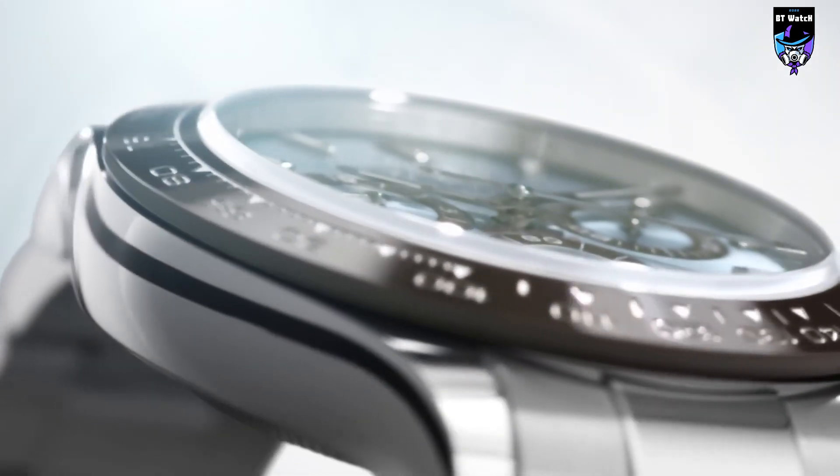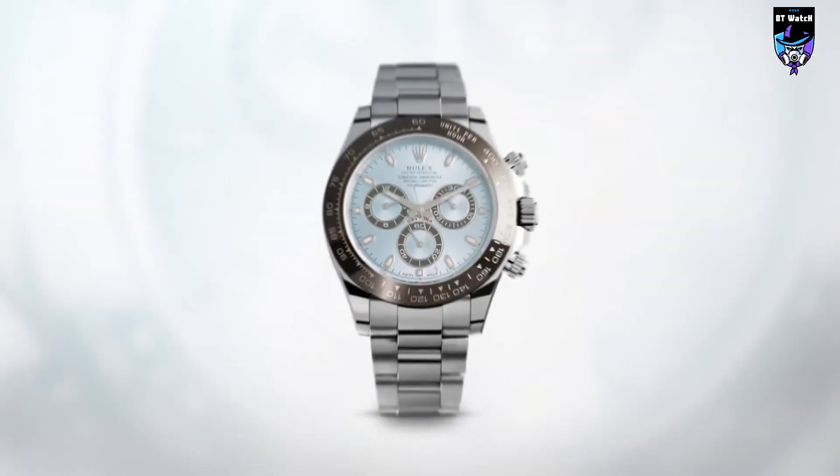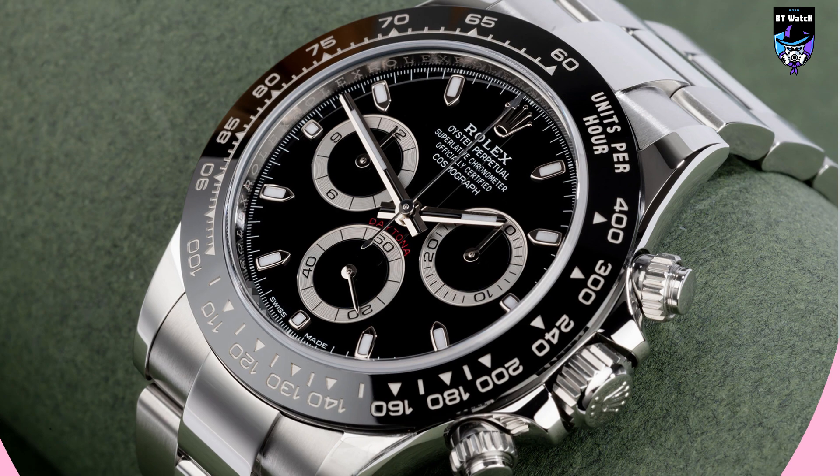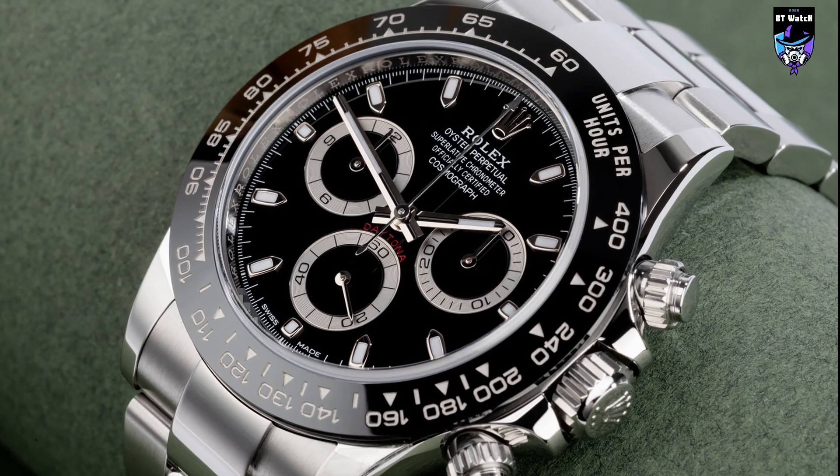If Daytona has become a legend, it is due to the unbreakable ties that unite it to the American city and its mythical racing circuit, but also to Paul Newman.